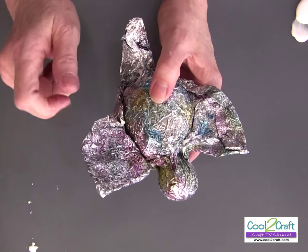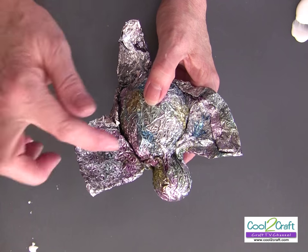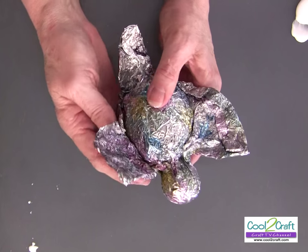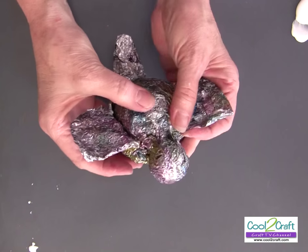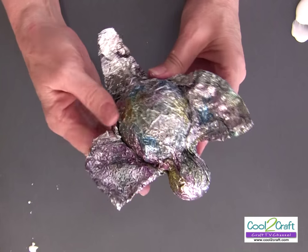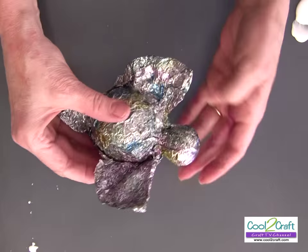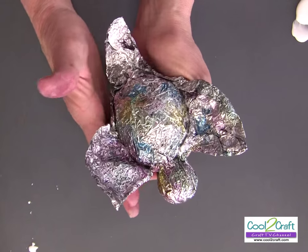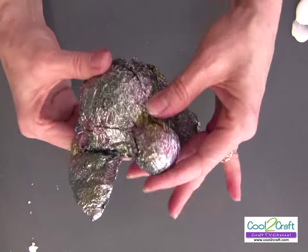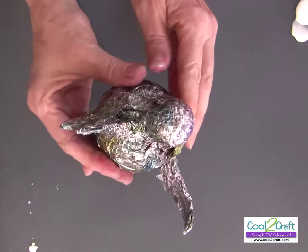The great thing about Aleene's original tacky glue in the gold bottle is that when it's wet it seems a little flexible, but when it dries it's so much stronger — it's like magic. Set that aside to dry with the wings up. Make sure all your underneath pieces are pushed in as much as you can.